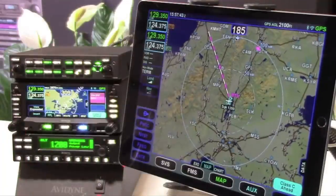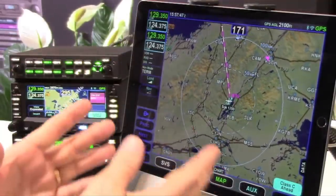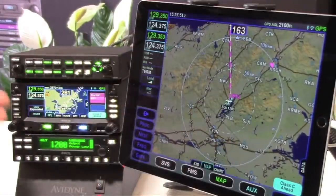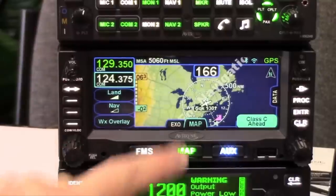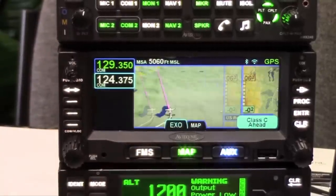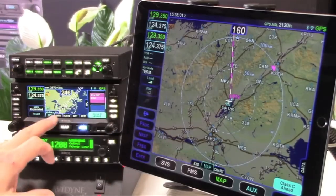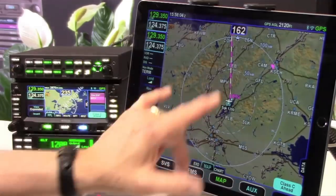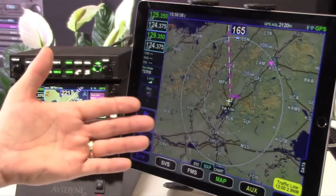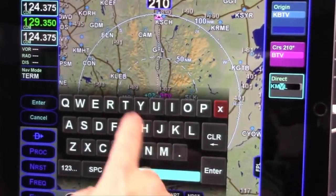What we're looking at here is the IFD 100, which is the new iPad app that's designed to work closely with the panel-mounted IFDs, whether it's the 440, the 540, or the new 550. It essentially acts as an extra IFD in the cockpit. It uses the GPS communicating wirelessly to the iPad, so position information and any ADS-B weather and traffic will be sent over on the Wi-Fi.